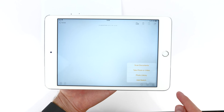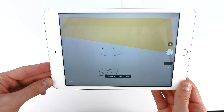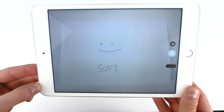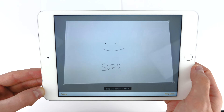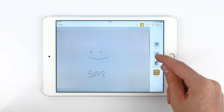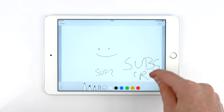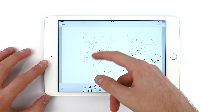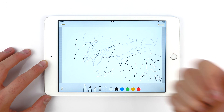Another big change is the Notes app. You can now scan documents directly from Notes — the iPad automatically detects the page, cuts the corners, and lets you convert it into a black and white or colored image, similar to an actual scanner. You can then sign it or write additional text. This works best with an Apple Pencil, but you can still sign the document without one.